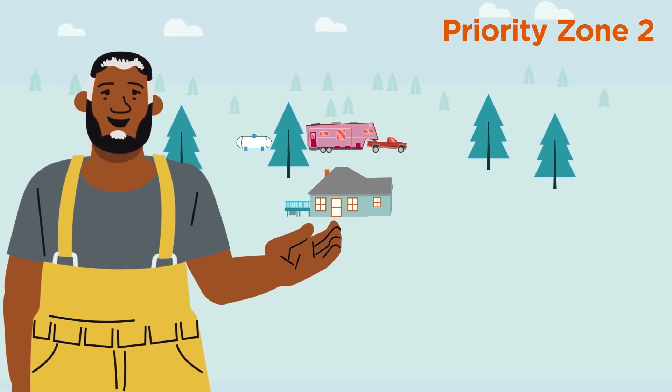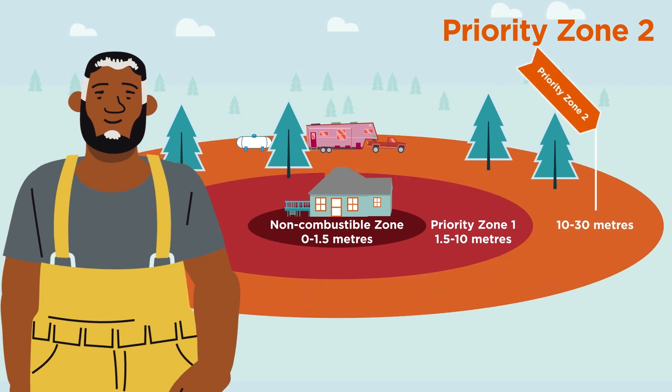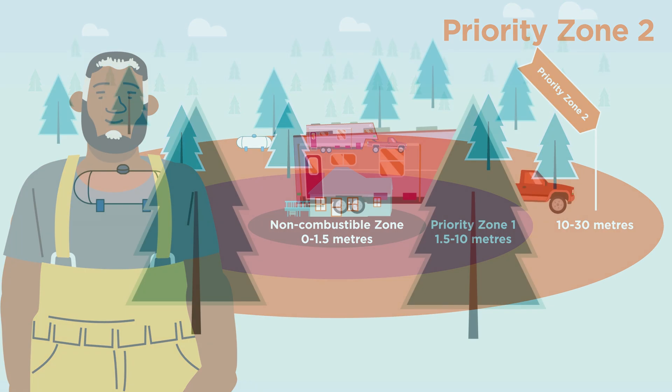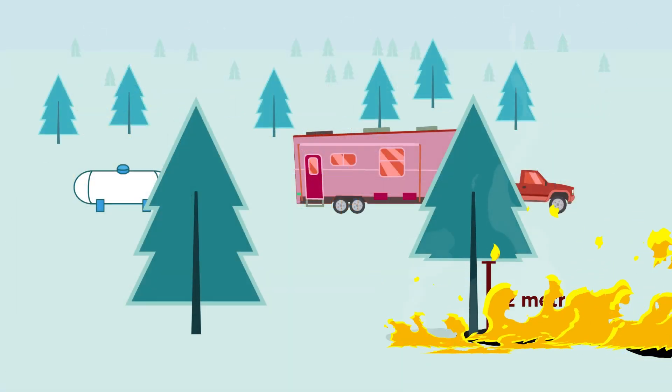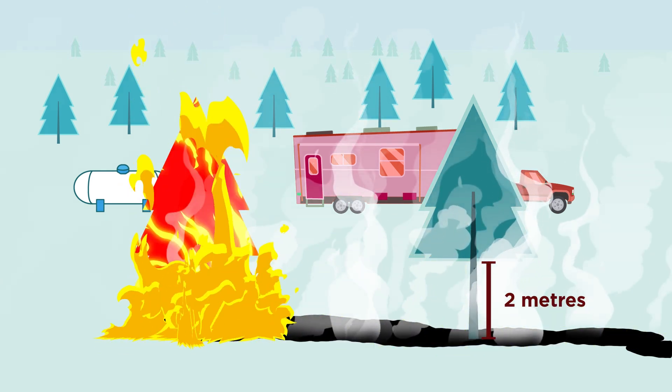Howdy, my name is Colin. I've been working in priority zone 2, 10 to 30 meters from your home. The trees of the vast forested landscape that our homes back onto need to be pruned to 2 meters to prevent fire from climbing the trees. Keeping fire on the ground will make it much easier for firefighters to manage.